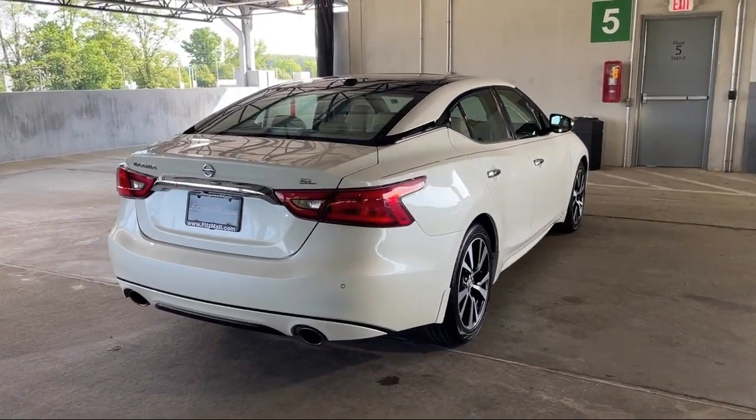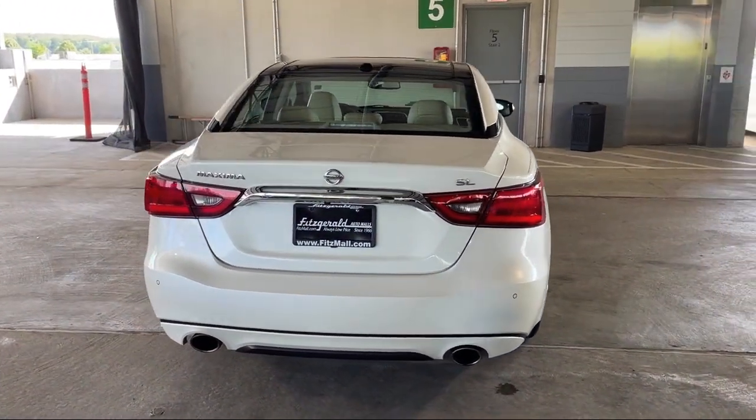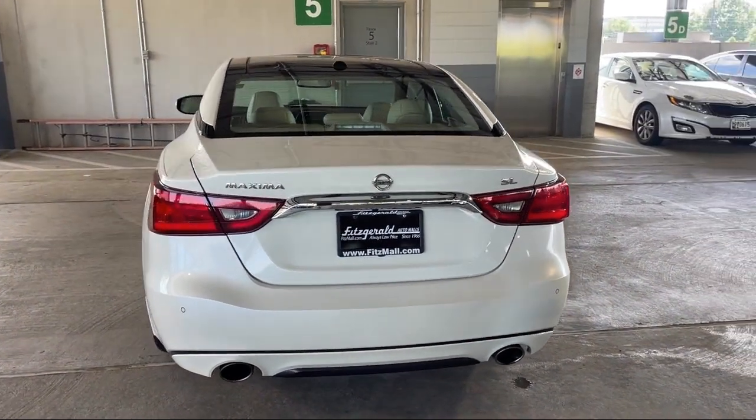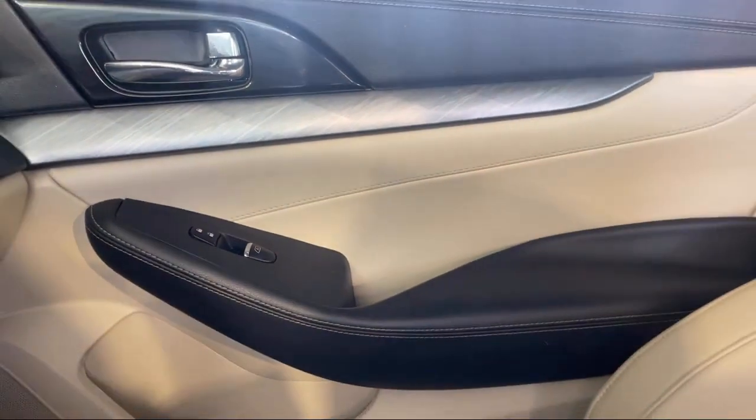It also features a leather trimmed steering wheel, multi-function remote proximity entry system, power door locks anti-lockout, front air conditioning automatic climate control, and has less than 80,000 miles on the odometer.